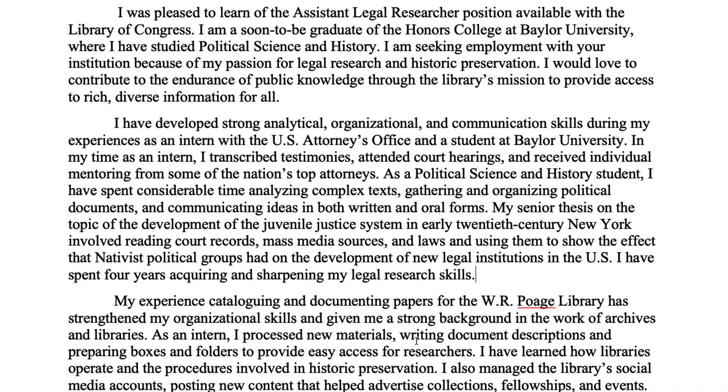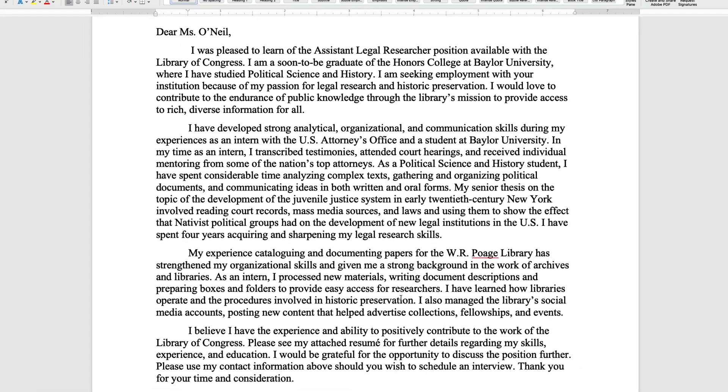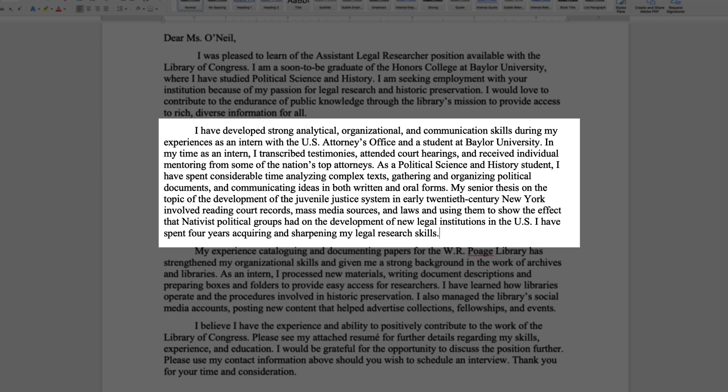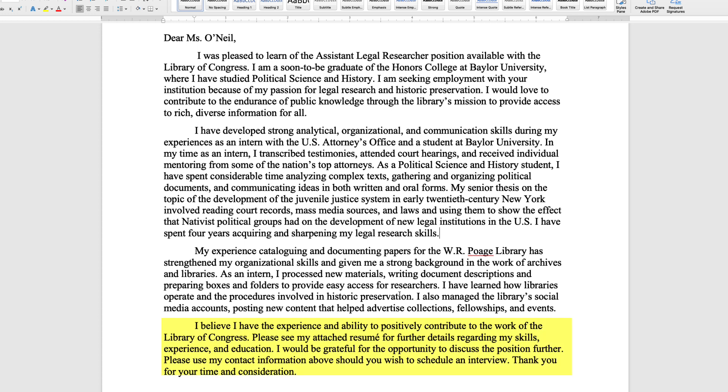And finally, is it a compelling argument? Well, it's certainly structured that way. First and foremost, the student has a thesis statement in the first paragraph: they're applying for this assistant legal researcher position at the Library of Congress, and then say, 'I'm seeking employment with your institution because of my passion for legal research and historic preservation.' That's a really clear thesis statement that organizes the whole rest of the essay — paragraph two is about the student's passion for and experience in legal research, and paragraph three is about their passion for and experience in historic preservation. And then at the very end, the student says that because of that experience they can positively contribute to the work of the Library of Congress, and asks for an interview. Chef's kiss on that cover letter.